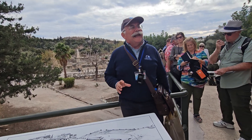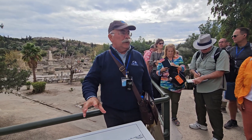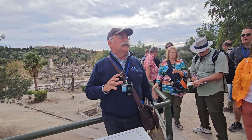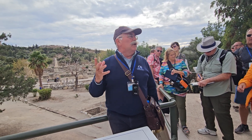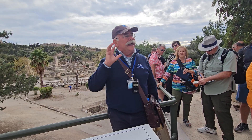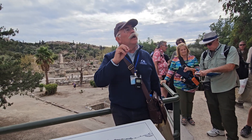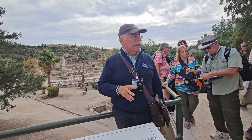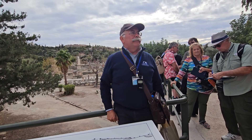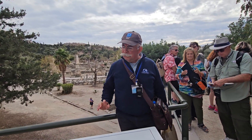We are going to speak mostly about the formation of Western thought, which also happened in this square. I will point out very important monuments related to the political system of Athens. We will not speak so much about religion anymore — our emphasis will be at the formation of Western thought: who Socrates was, who Plato was, who Aristotle was, and what their contribution to our life is today. Is there any question up to this point?